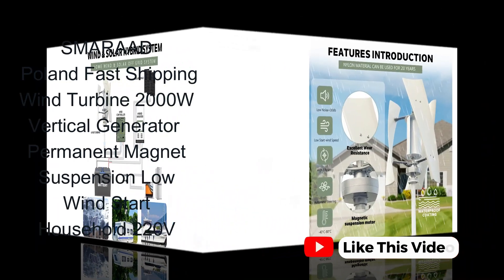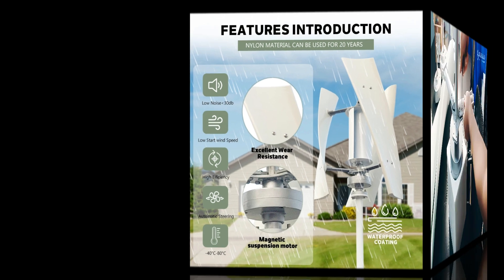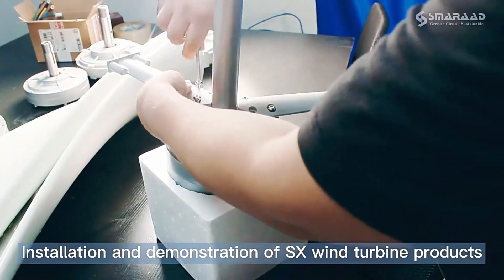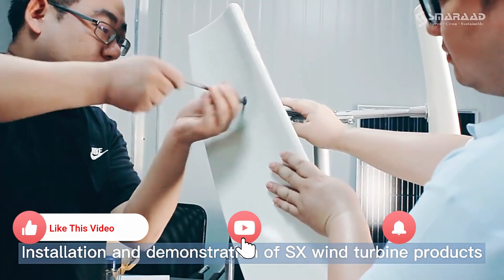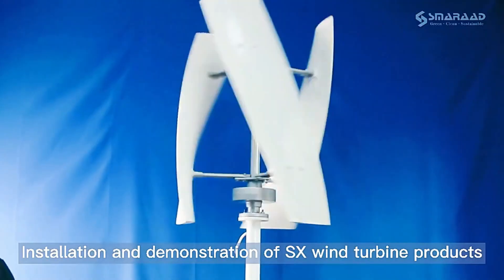With more and more people becoming energy conscious and wanting to save the planet from global climate change, there's an increased interest in home wind turbines. Harness the wind — and if you already have one of our favorite generators for homes, it's a perfect way to fill it up with power.